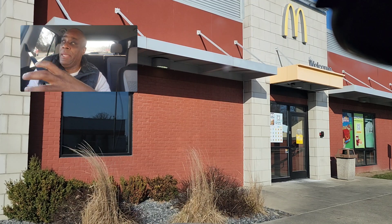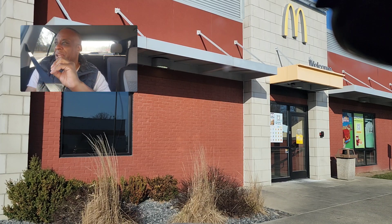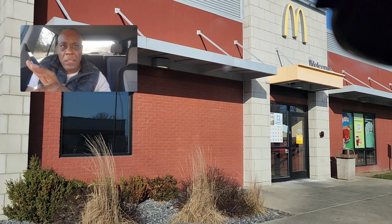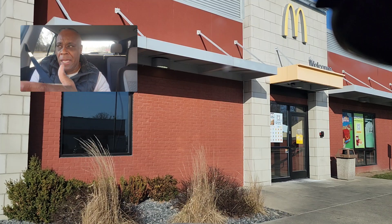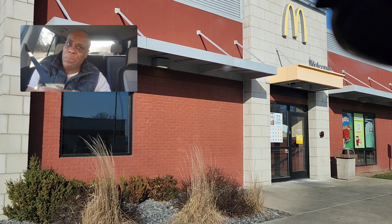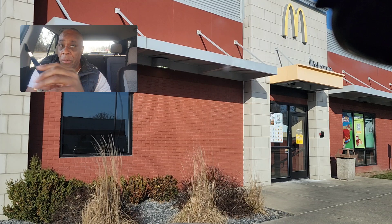You saw me being extra patient at stop signs, at yield signs. Not bullying as a driver — bullying cars in parking lots, bullying pedestrians — because someone will get killed. And then you the driver will get blamed.